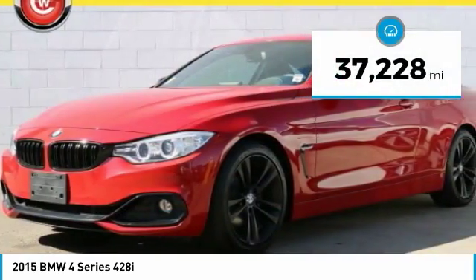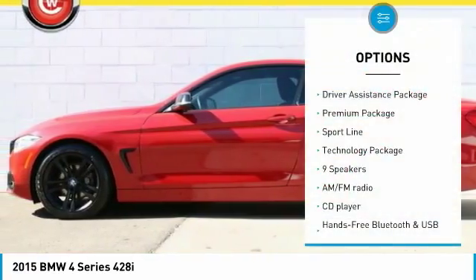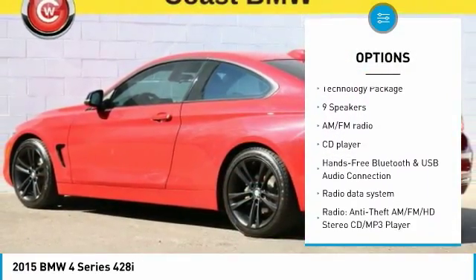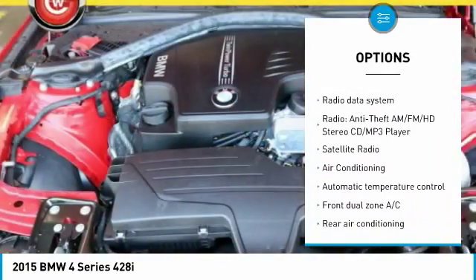This vehicle has less than 40,000 miles. Here are some of this vehicle's great options: traction control, power passenger seat, keyless entry, leather-wrapped steering wheel, dual airbags, and air conditioning.